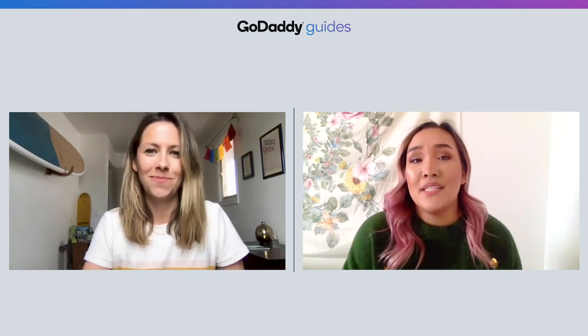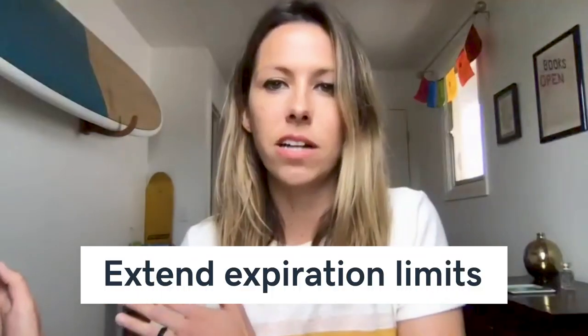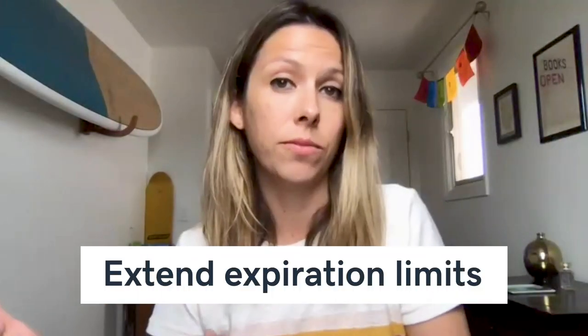That brings up a good question for businesses with loyalty programs: what do you do when customers can't come into your store during a crisis like COVID-19? That's exactly what Starbucks did — they communicated to their reward members that they would be extending the expiration limits to cover reward benefits while their stores were closed. Consider extending those benefits so when customers return, you'll have lots of happy customers ready to spend money and earn more rewards.